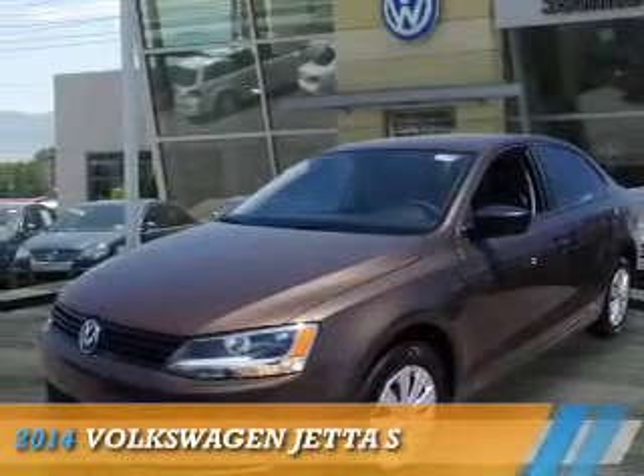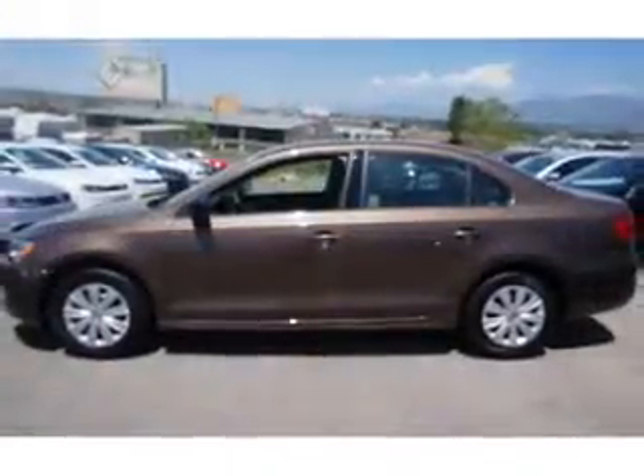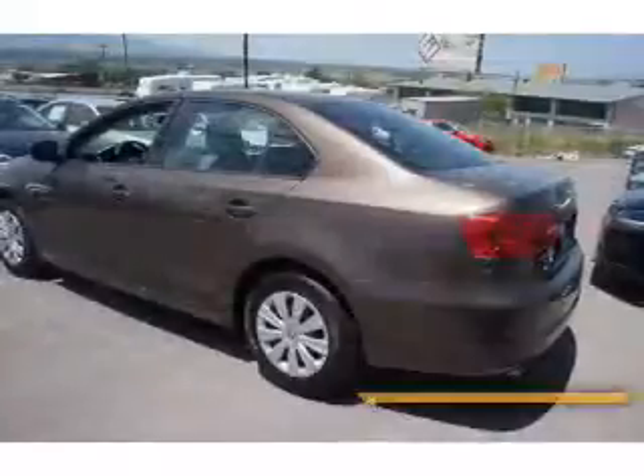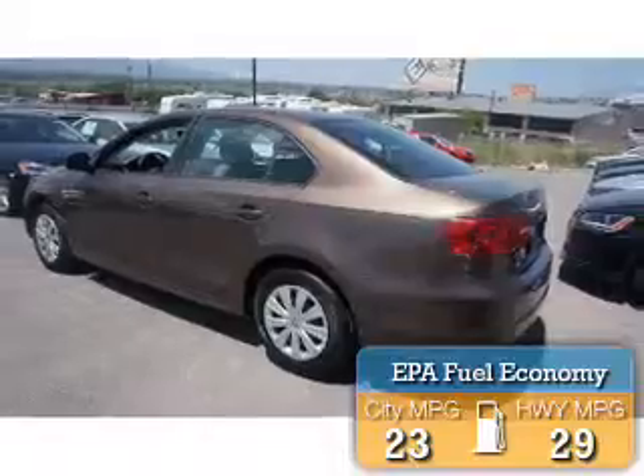Presenting the 2014 Volkswagen Jetta. It's powered by front-wheel drive, a 2.0-liter 4-cylinder engine, and an automatic transmission. Great fuel efficiency saves you money by requiring fewer trips to the gas station.